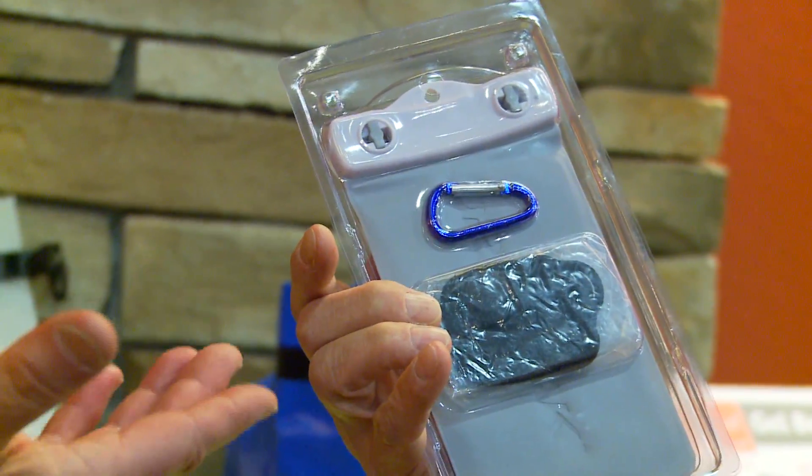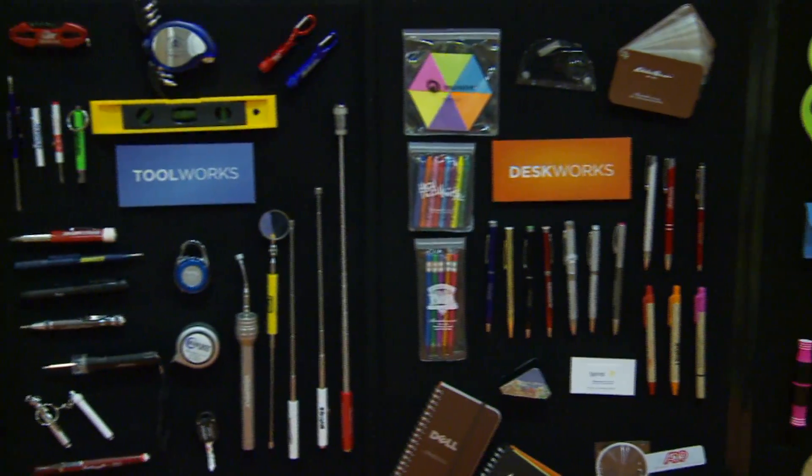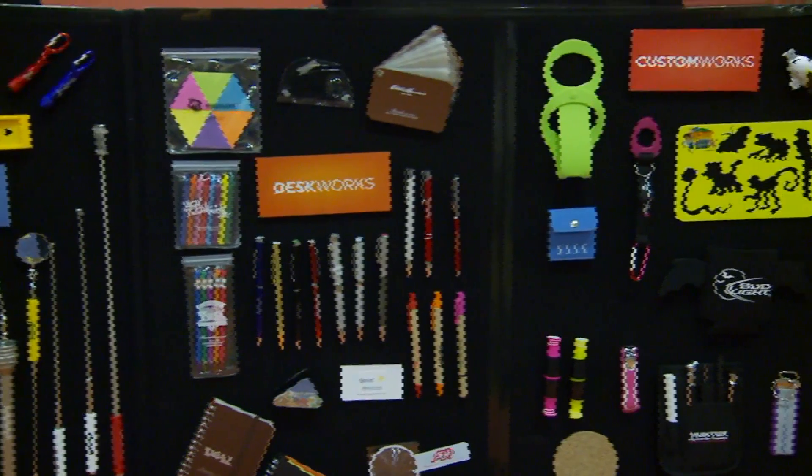We know that promotional products are effective. We know that they are an integral part of any branding campaign. Today we're lucky enough to have hundreds of buyers here to view the thousands of promotional products that we're offering exclusively to our Halo buyers.